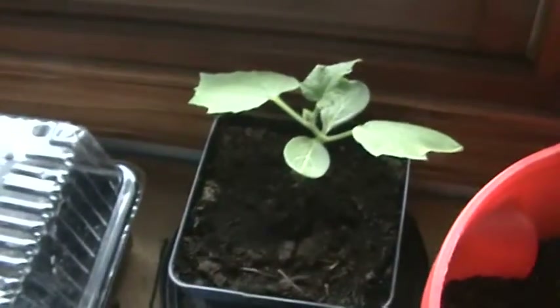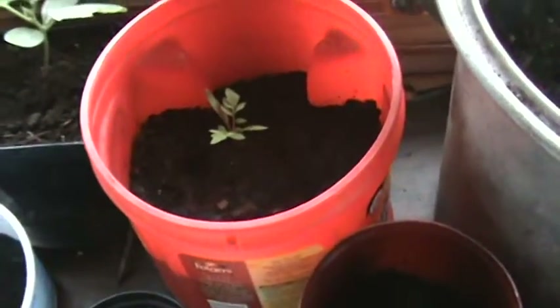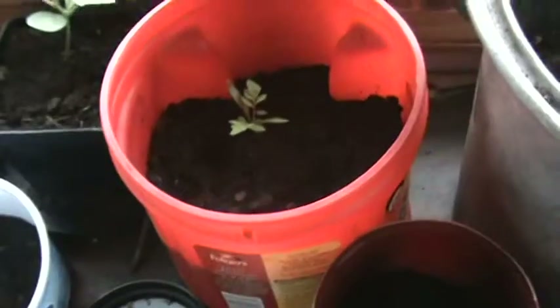That's a cucumber and the one outside is way bigger. Same with the tomatoes — I have some that are quite a ways along.